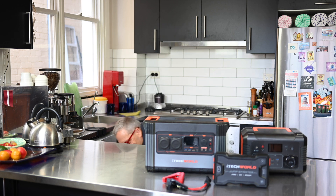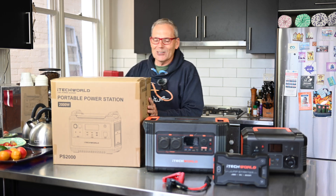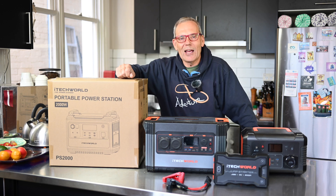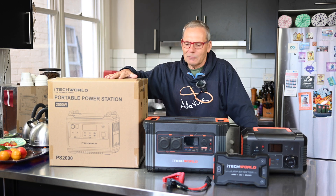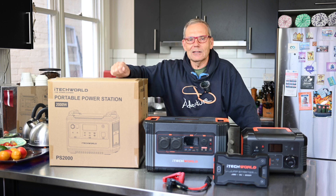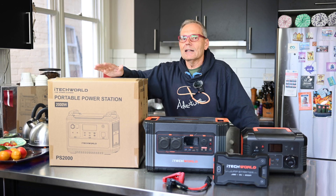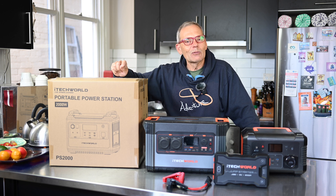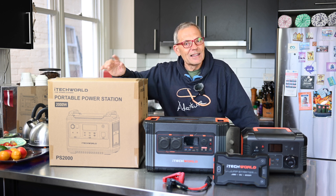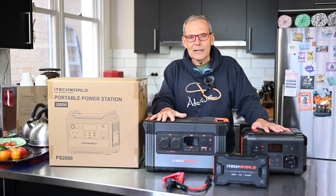Yes, here it is — it's bigger. It's a new power station by iTechworld, it's called the PS2000. There are two big fundamental differences between this and all the other power stations that iTechworld have released. It's larger capacity, but the other big thing that's different is that it's a UPS — an uninterruptible power supply. That has some big advantages in addition to portable power. Let's talk about that.